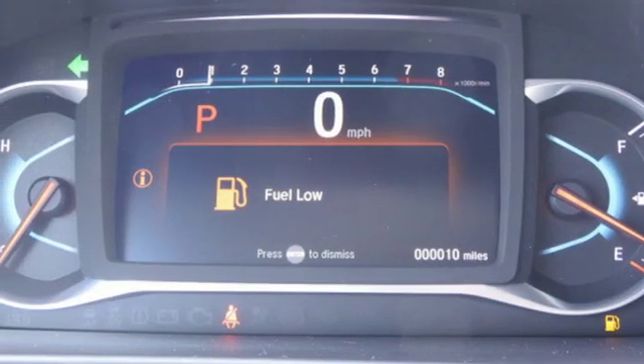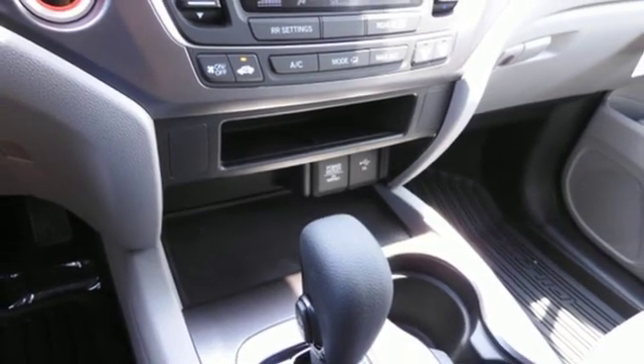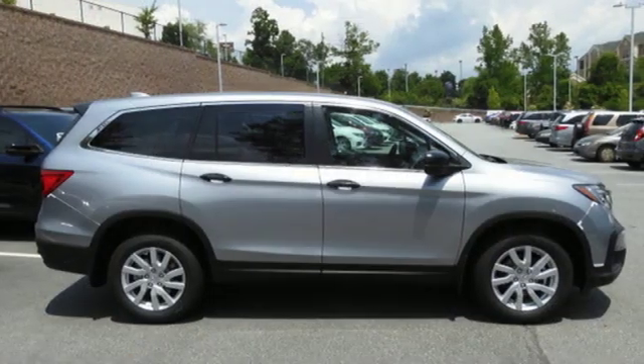Manual telescoping steering column, V6 engine, aluminum wheels, gas pressurized shocks, and LED low beam headlights.